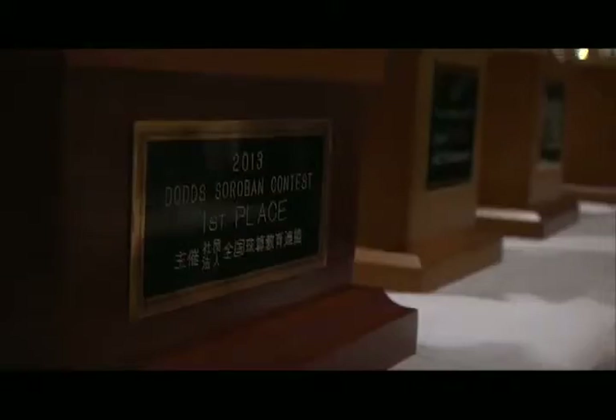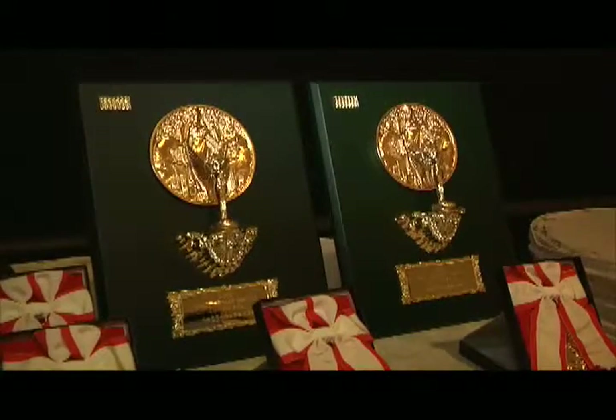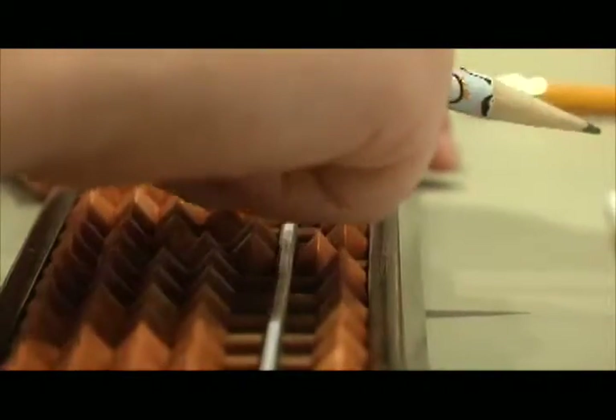Students competed for first, second, or third place. But for the organizers, that wasn't the most important goal. Rather, they hoped to increase awareness of an ancient Japanese tool used to help solve problems. 'I would be happy if Soroban becomes widely practiced. I want people to understand the benefits of Soroban.'